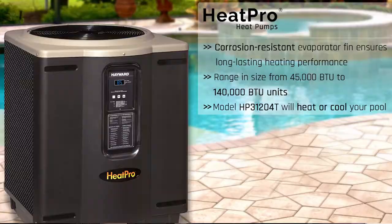Our product line also features a 140,000 BTU unit to heat your pool over a wide range of temperatures, and we also feature a heat and cool unit that will cool your pool in warmer climates.